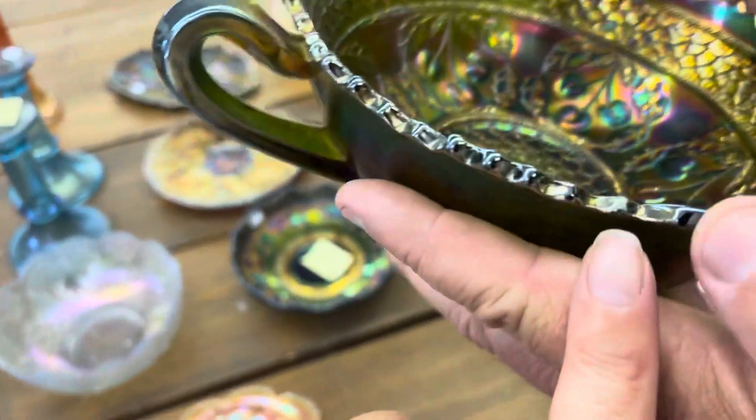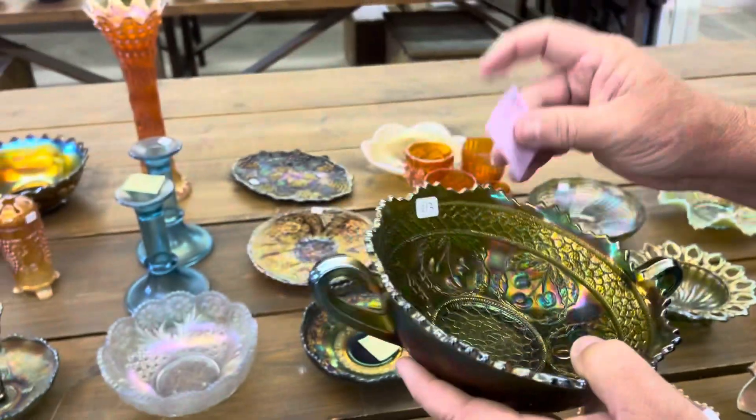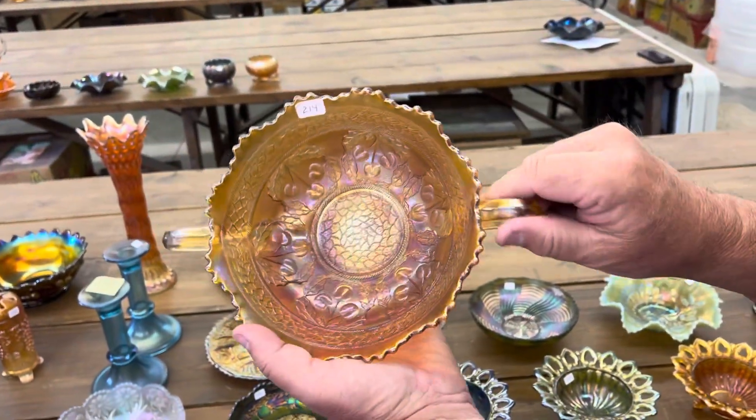And right here — another one right there. See it? Good. You'll get it right this time — Cherry Circles. All right. Butterfly Bonbon in marigold.